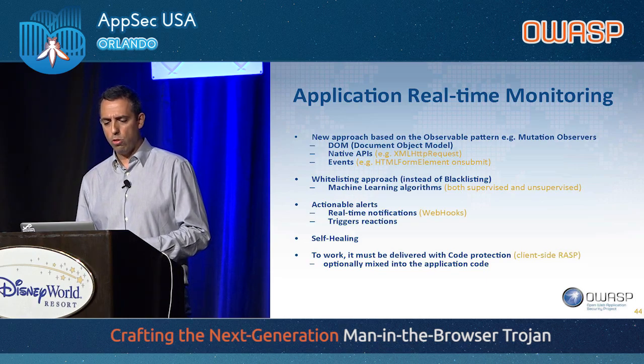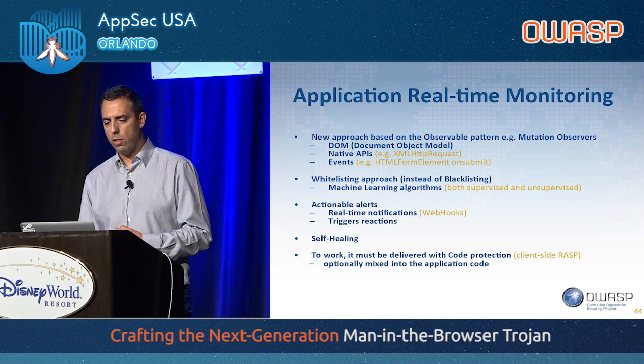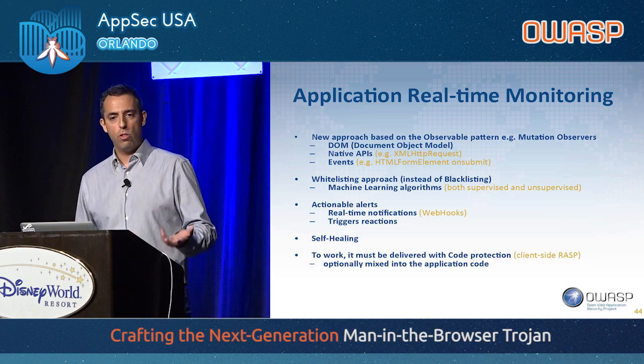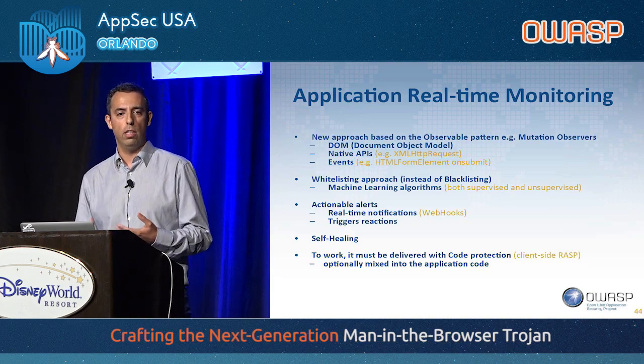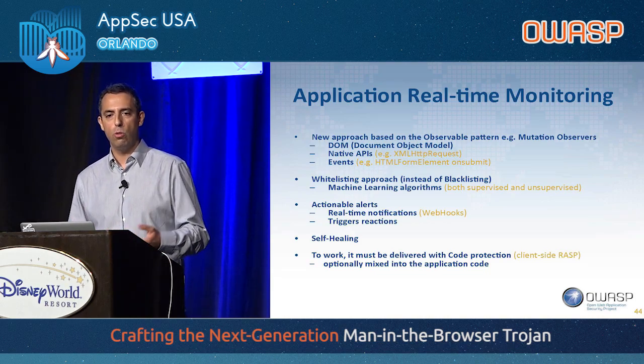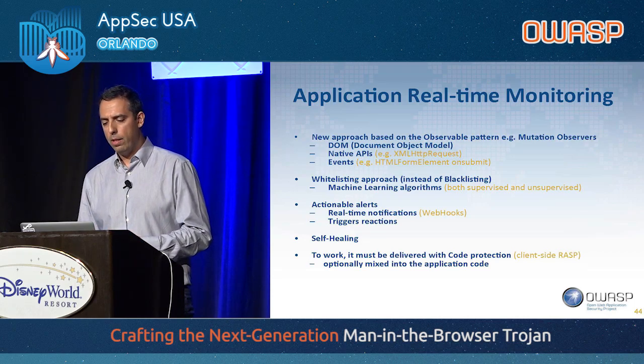It sends out real-time notifications, and those notifications can trigger automated reactions from the web application. It allows for self-healing — in some cases we can remove the injections. But all of this, to work, must be delivered with code protection. Otherwise the code of the solution itself will be very easy to tamper with. For that, we use client-side RASP.